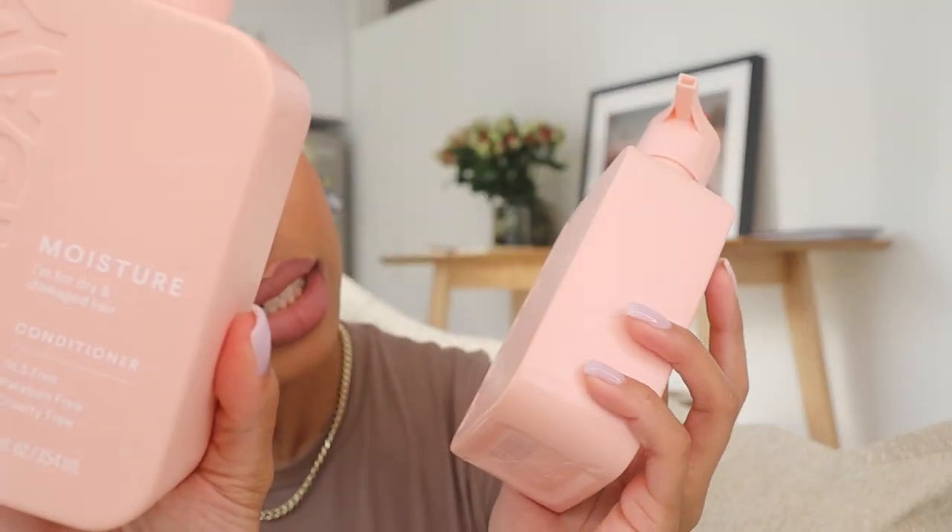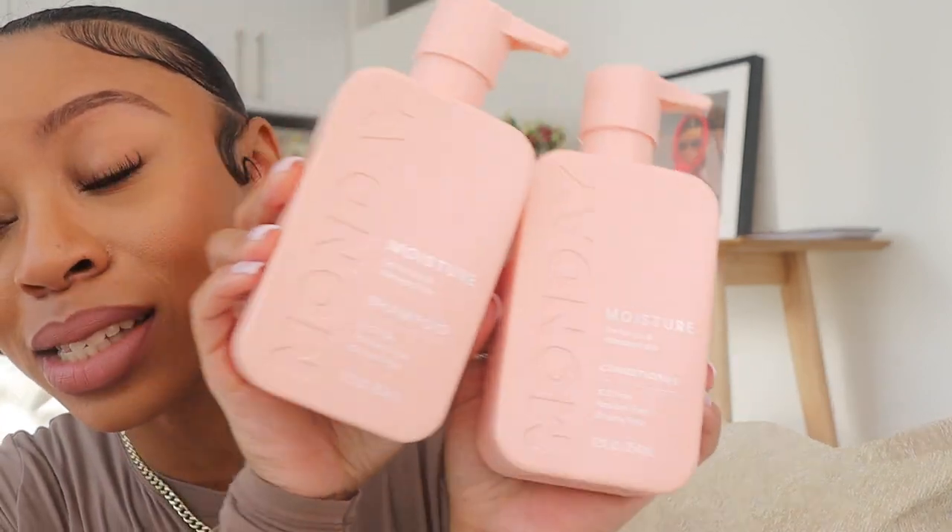Speaking of hair care, I want to show you my new shampoo and conditioner by the Monday brand. This is for dry and damaged hair, which I have right now. I wanted something in addition to my Olaplex for when I just need to wash and condition quickly. I love the packaging, it smells amazing, and it's Black girl hair friendly — I was introduced to it by one of my favorite Black creators. It's SLS free, paraben free, and cruelty free, and comes in different sizes.